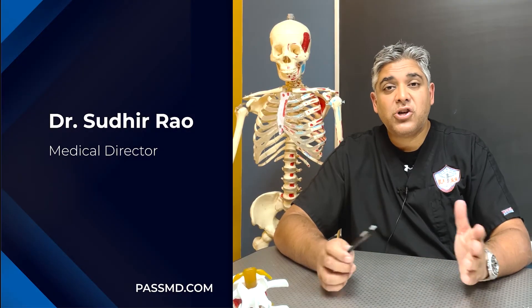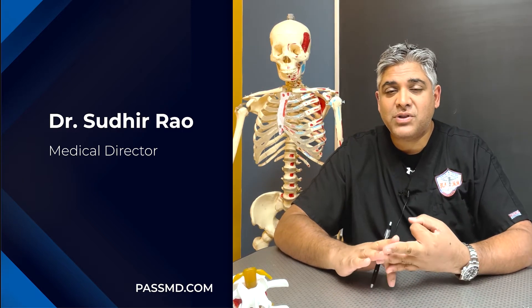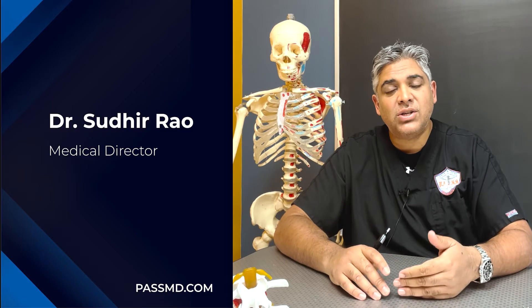We're going to talk about peripheral nerve stimulation today. The great thing about the field of neuromodulation, which includes spinal cord stimulation, intrathecal pumps, and peripheral nerve stimulation, is that the technology continues to improve.